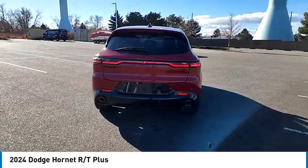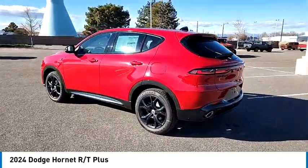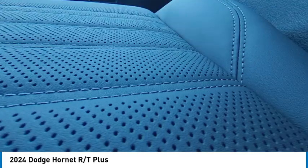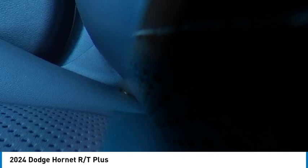Rain-sensing wipers, tire pressure monitor, turbocharged, panoramic roof, blind spot monitor, all-wheel drive, heated mirrors, aluminum wheels, rear spoiler, remote engine start. Take this vehicle for a spin and see why so many shoppers are now proud owners.